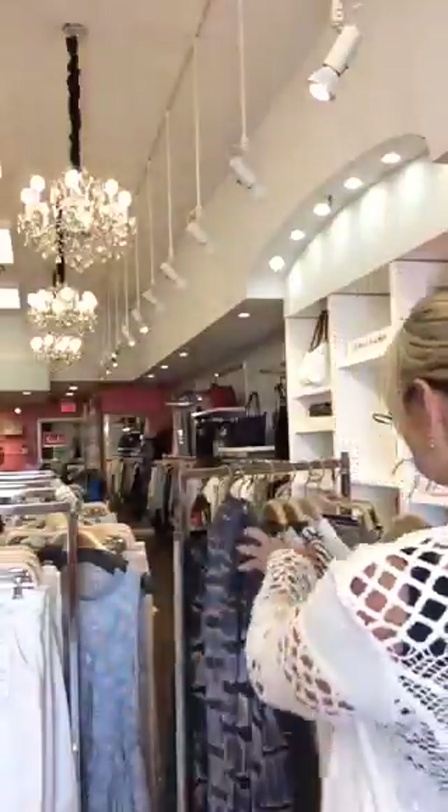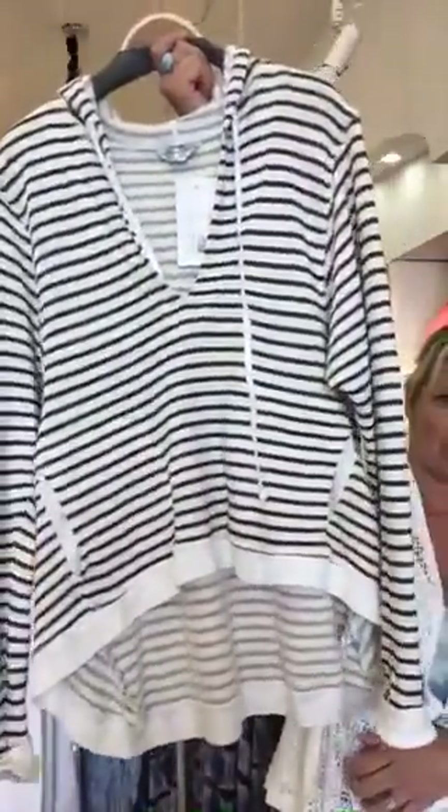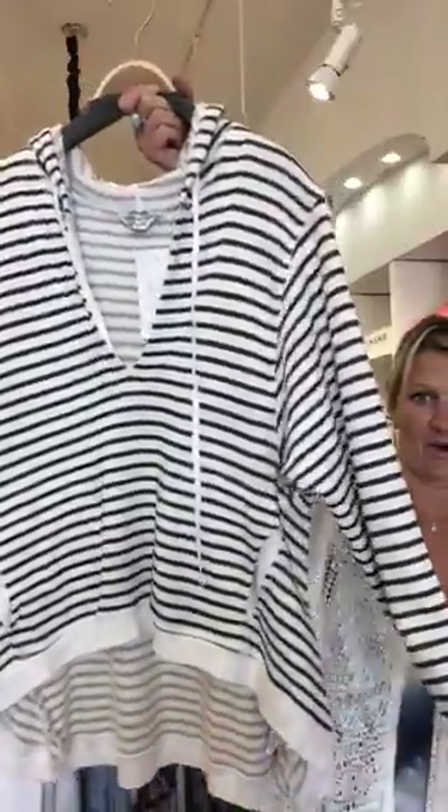Next piece is another Hardtail sweatshirt — very cozy, super casual, and a great layering piece. You can wear it over anything. It's made of terry cloth, very original, and made in the US.